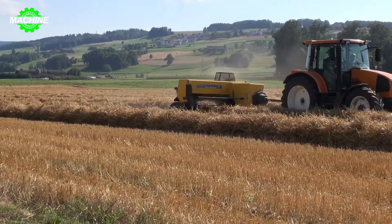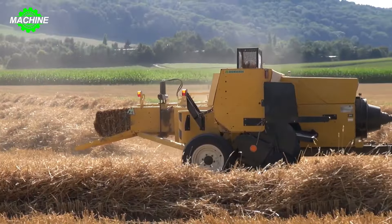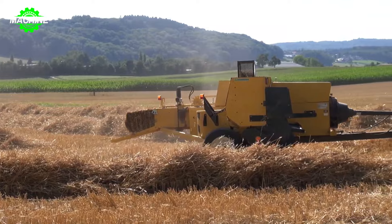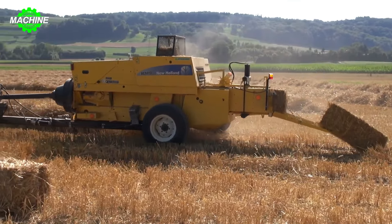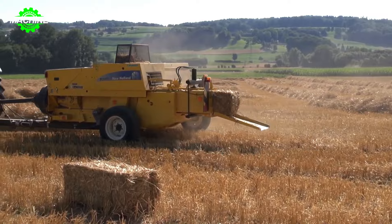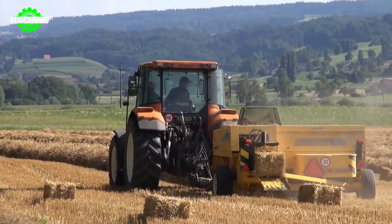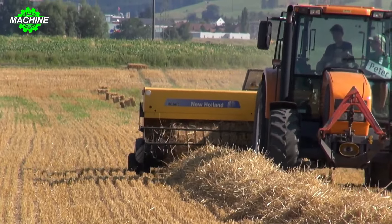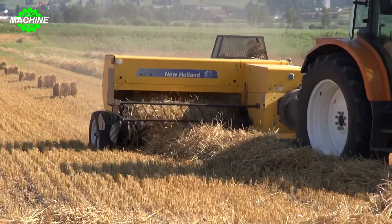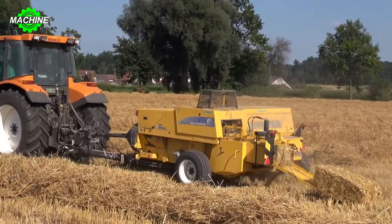Under the bright golden sunlight on the vast, expansive field, the powerful Renault Ares 550 tractor moves seamlessly alongside the New Holland BC 5070 baler. With its 175-horsepower engine, the Ares 550 easily navigates the fields, providing the necessary traction for the baler. Its flexible 16-plus-8 gearbox allows for speed adjustments suitable for various terrains and workloads.